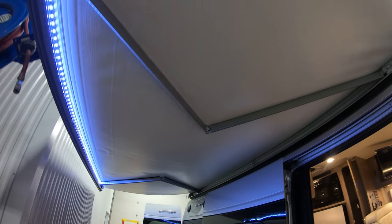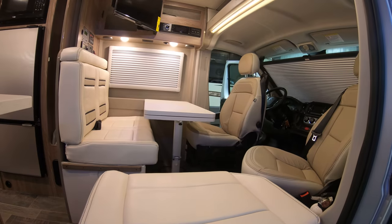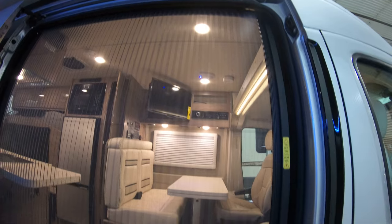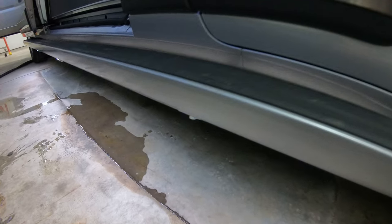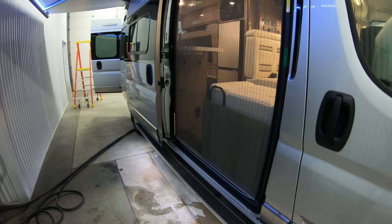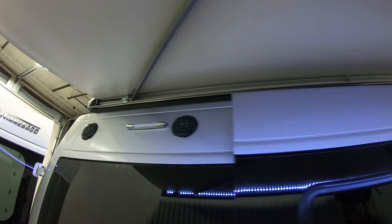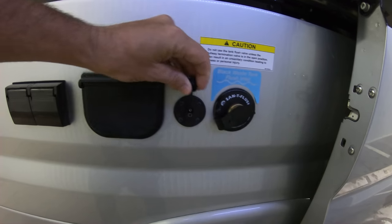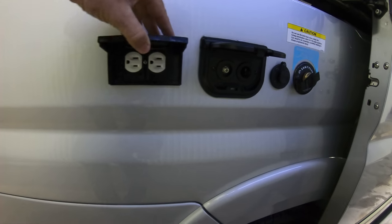Nice big power awning. We'll get on the inside in just a second. Nice completely sealed bug screen. You've got the step up and in with the lights underneath — really lights up your campsite — and outside speakers, black tank flush hookups, and a spot for another solar panel.